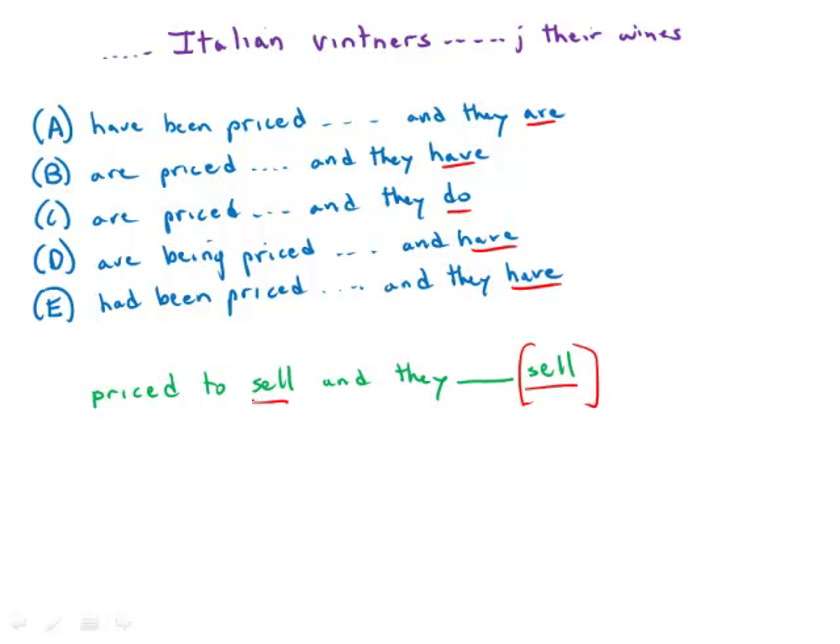They are sell — that doesn't make any sense. They have sell — that doesn't make any sense. They do sell — that works. And so immediately we see that the best answer is answer choice C.